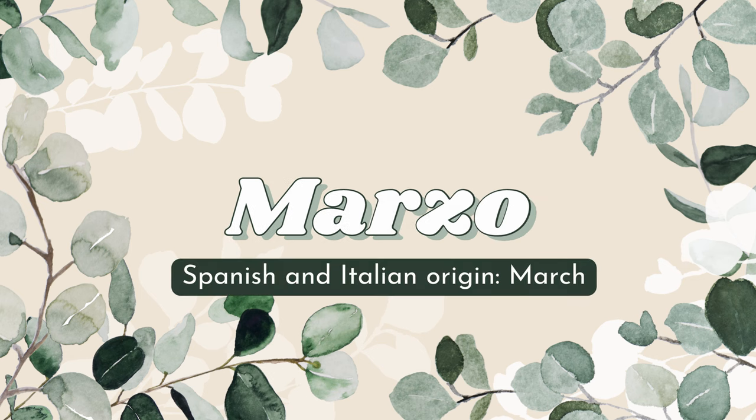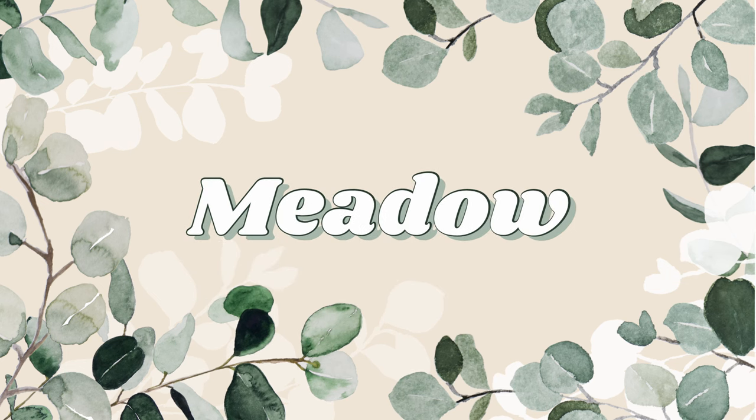Marzo is actually of Spanish and Italian origin and it means March. Meadow is a really beautiful name with obvious ties to spring — I can truly imagine a beautiful meadow valley with lots of flowers and greenery, just enchanting.